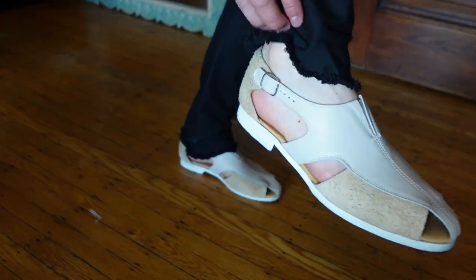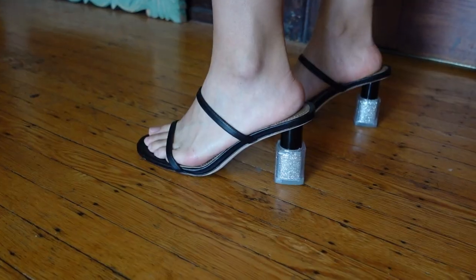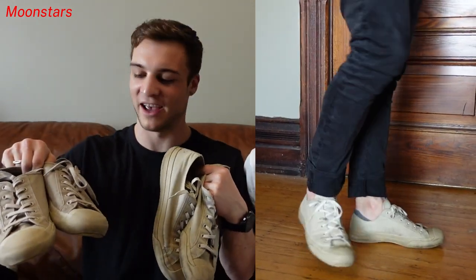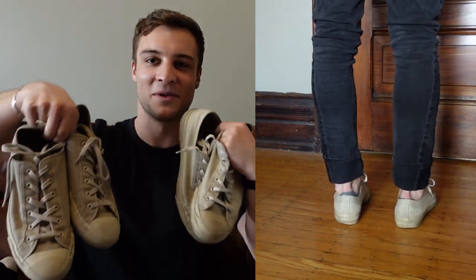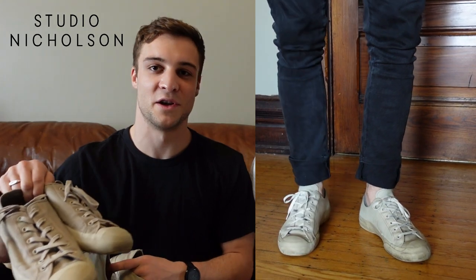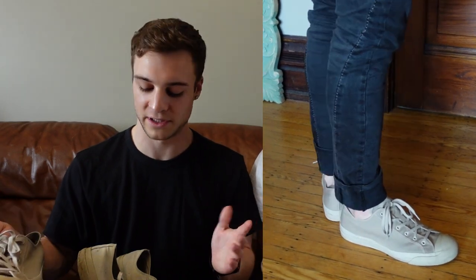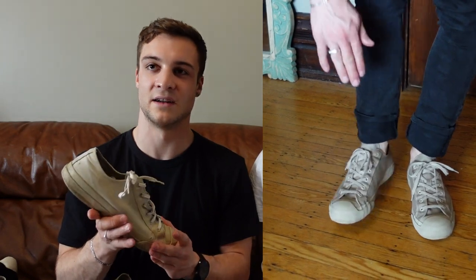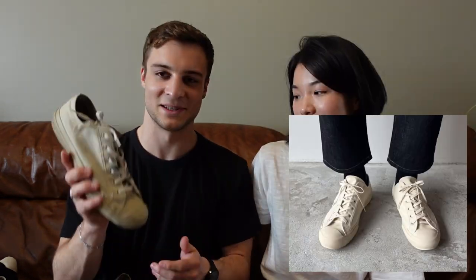My first shoes are Moon Stars — this is pretty much my everyday pair of shoes. What's a little bit special about these ones is that they are a collaboration with Studio Nicholson, which is a European brand with a very minimalist, luxury design. What I really like about these is they're a little bit of a different iteration of an off-white color — this one's called the Dove.